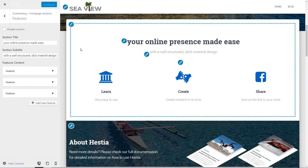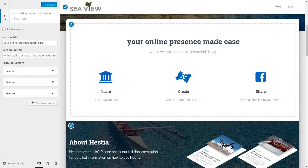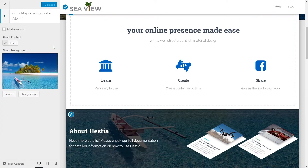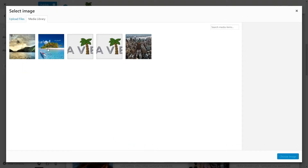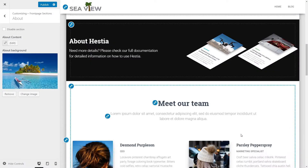Now it's time to customize the About section. Head to the About section and upload your own background image. Publish the changes and then move forward.